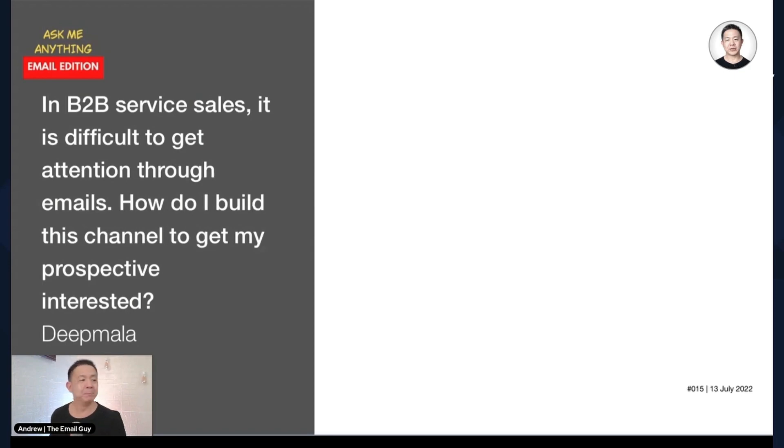We've got a question from Dick Mala: in B2B service sales, it is difficult to get attention through emails — how do I use this channel to get my prospects interested? There are a few ways, and I'm going to combine running ads and other things together. Generally speaking, in B2B services, the good thing is that when they give you their email address, very likely it will be a company email address.